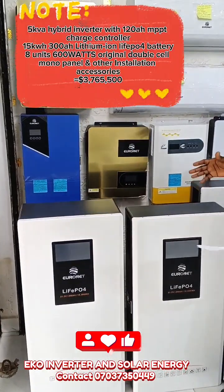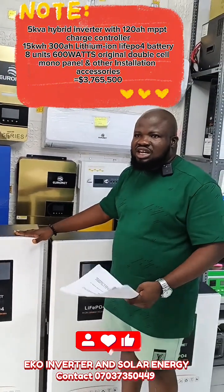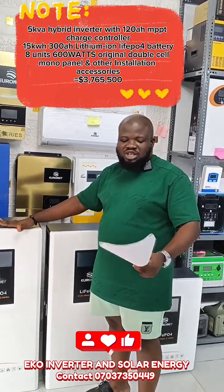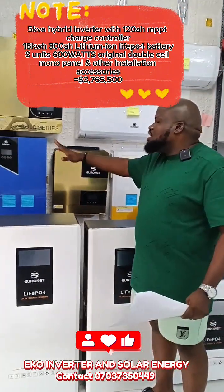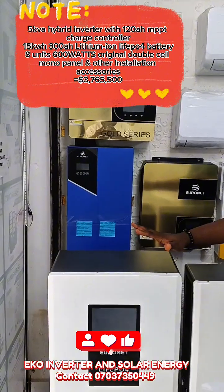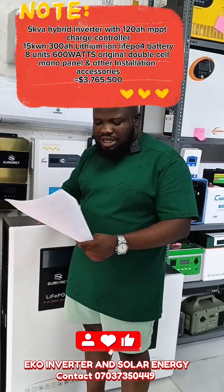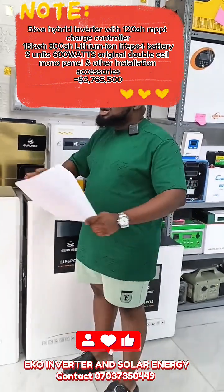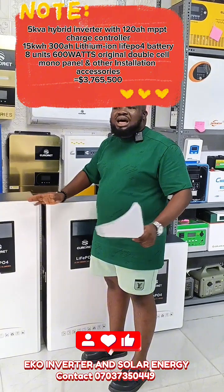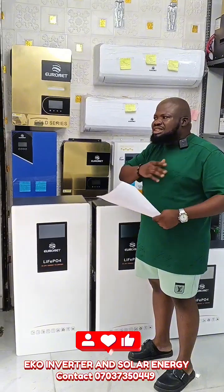This is a 5kVA with 15kW package, going for 3,765,000. With 3,765,000, we are going to give you a 5kVA hybrid inverter and a 15kW lithium-ion battery. You also get 8 units of 600W solar panels. This package can power all your home appliances including AC, microwave, water heater, washing machine, and air conditioner — either 1.5 horsepower or 2 horsepower. It can power 2 to 3 air conditioners.